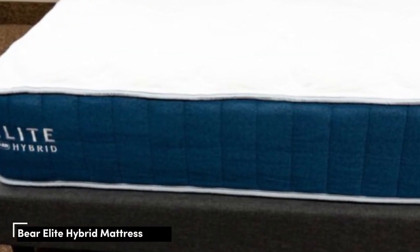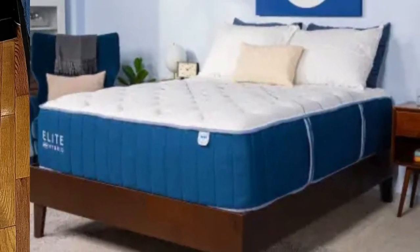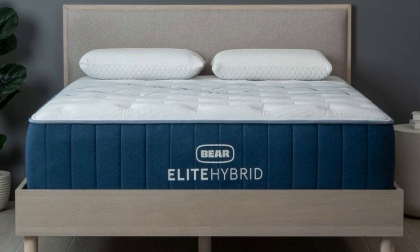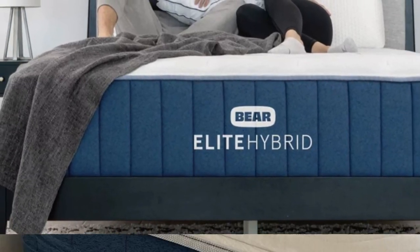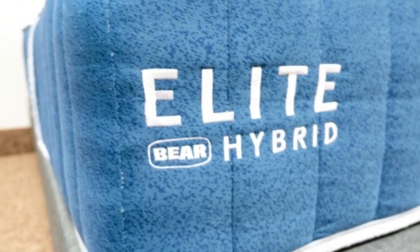Number 5. The Bear Elite Hybrid is an excellent match for sleepers who seek relief from painful pressure points at night. The foam layers and responsive coils cradle joints where pressure tends to build up while also delivering enough support to ensure healthy sleep posture. The mattress is available in three firmness levels — medium (5), medium-firm (6), and firm (8) — making it a good fit for most types of sleepers. Side and back sleepers up to 130 pounds found the medium option most comfortable, thanks to ample cushioning for the shoulders, neck, and spine.